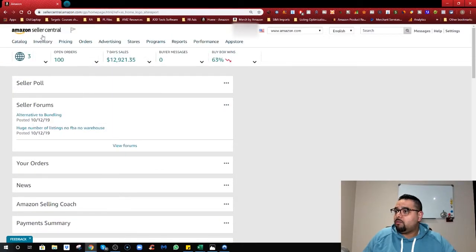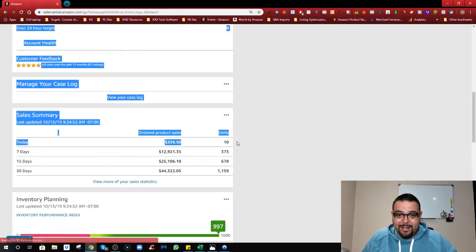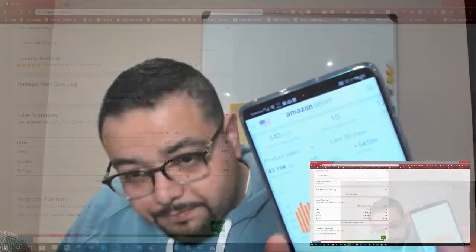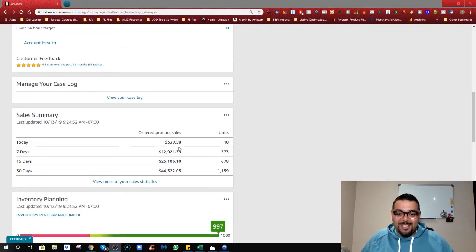Let me refresh again for you to see — while refreshing we actually got another sale, which is awesome. The sales are going to come up. It's really exciting that every time you check your phone, every hour or every half hour, you get a sale.